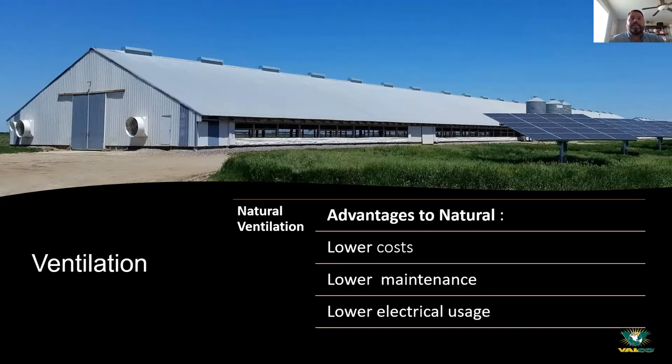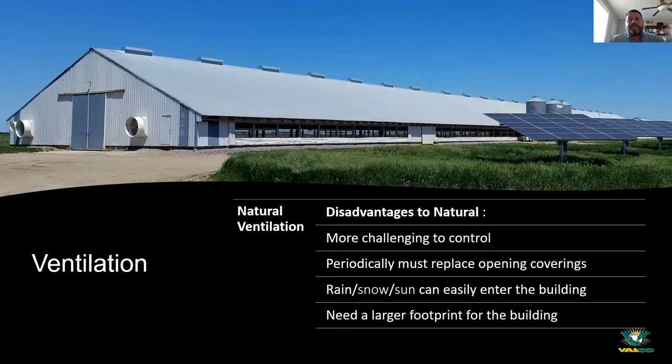With curtains down you get a nice breeze keeping the birds cool and comfortable. If your fans aren't running, your maintenance requirements go down. Some disadvantages: you've got to stay on top of natural ventilating, make sure you're there when weather changes, or have your controller set properly so you can adjust the curtain or switch to power ventilating to keep the birds comfortable.